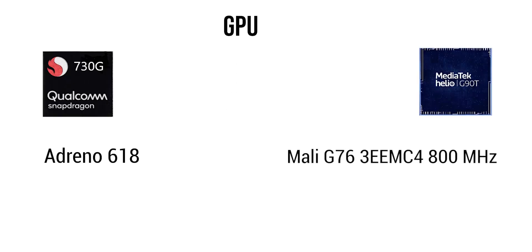The next thing is the GPU. The 730G uses the Adreno 618, while the G90T uses the Mali G76 clocked at 800MHz. Both are clocked at 800MHz, but the winner would be the G90T because it performs better and has a higher benchmark score.